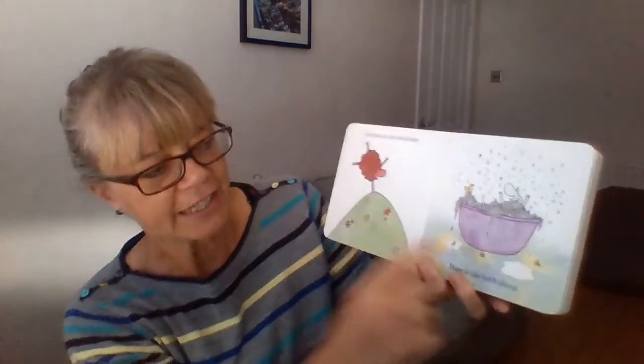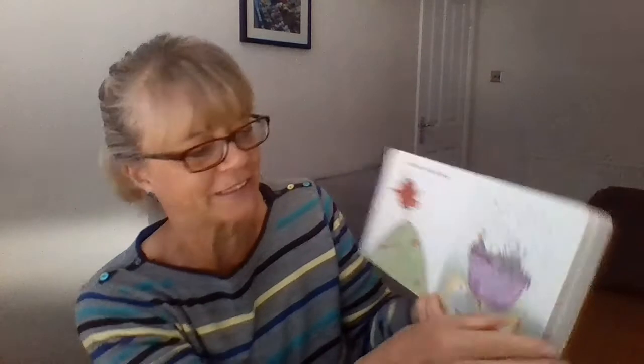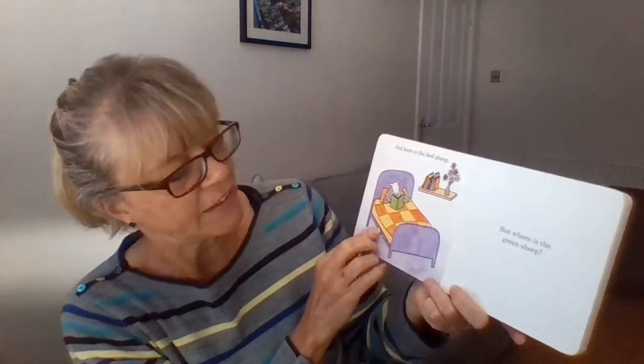Here is the blue sheep. We're looking for the green sheep. Here is the red sheep. Here is the bath sheep — a lovely bath with lots and lots of bubbles. Here is the bed sheep, reading his book in bed. But where is the green sheep? Are you looking? Keep looking.